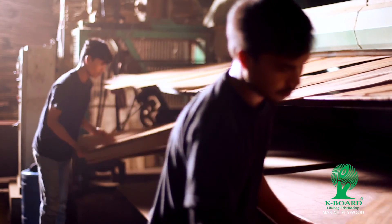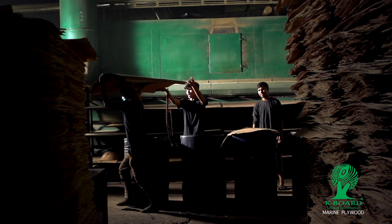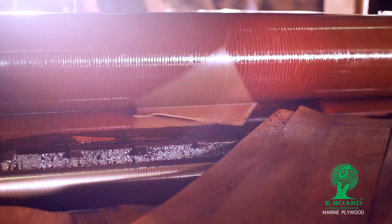These graded core veneers are fed into a drying machine in which the right temperature is set. This process ensures that the core veneers are moisture resistant for proper manufacturing of plywood.